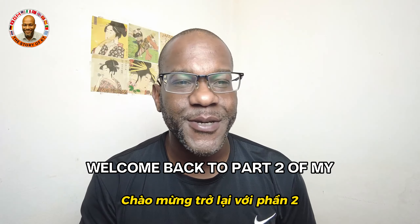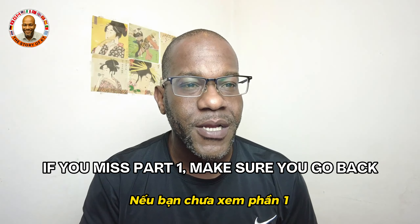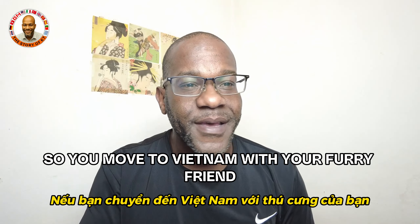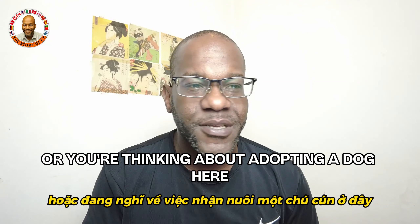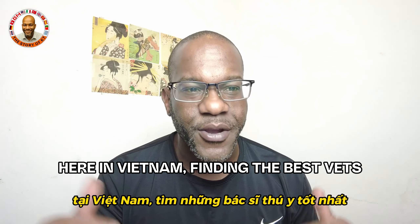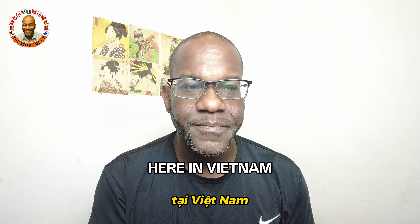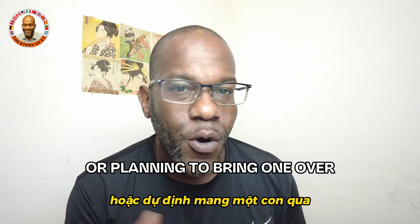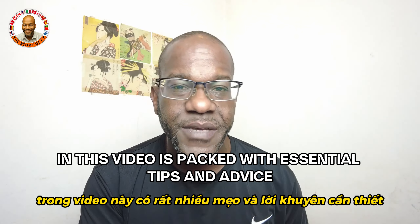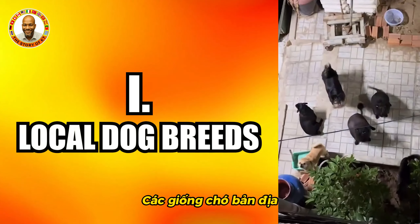Hey everyone, welcome back to part two of my ultimate guide to bringing your dog to Vietnam. If you missed part one, make sure you go back and check that one out first. So you've moved to Vietnam with your furry friend, or you're thinking about adopting a dog here — what's next? In this video we'll cover everything you need to know about adopting a dog here in Vietnam, finding the best vets, and ensuring your dog has an amazing experience.